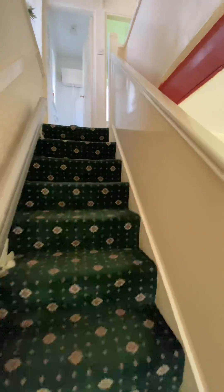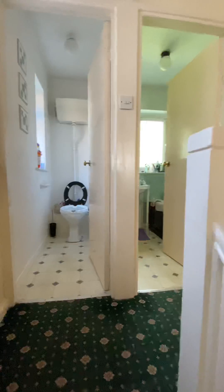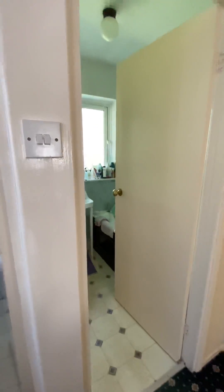Now let's head upstairs. The property comes with no chain. At the top of the stairs is the bathroom, with a separate toilet and a bathroom suite.